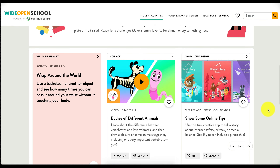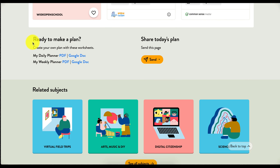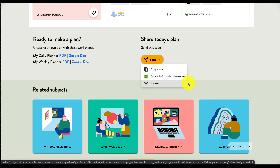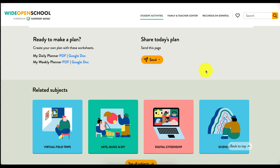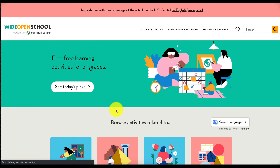There's something for each of those subject areas, and if you scroll down a little further there's an area that says 'Ready to Make a Plan,' so you can create a plan using a daily or weekly planner right here on Wide Open School. I really like to plan ahead and have everything organized. You can even share your plan with your principal, an assistant teacher, or your grade level teachers. You can copy the link, share via Google Classroom, or email — it's all right there on that daily plan page.